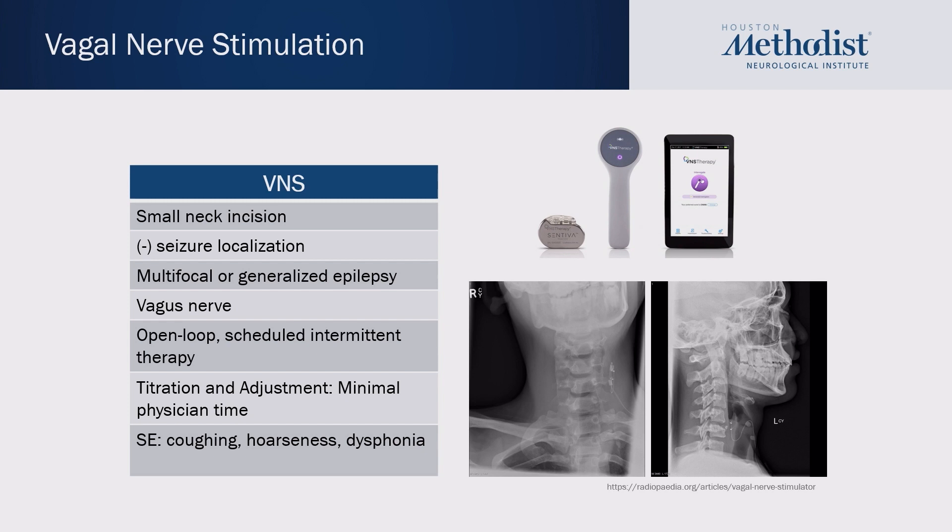The vagal nerve stimulator is our oldest technology and does not require us to know where the seizures are coming from. It's particularly good for multifocal or generalized epilepsies and can be used all the way down to pediatrics. The VNS works via an open loop system, providing scheduled intermittent therapy every few minutes regardless of whether the patient is having a seizure. Titration and adjustment of this device requires minimal physician time, and with newer models you can program it to auto-titrate every couple of weeks.